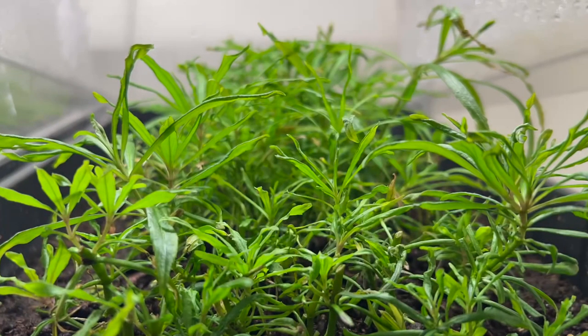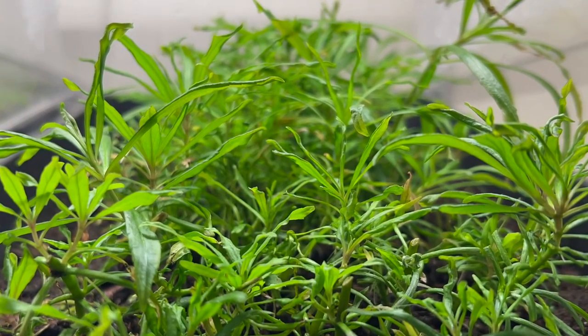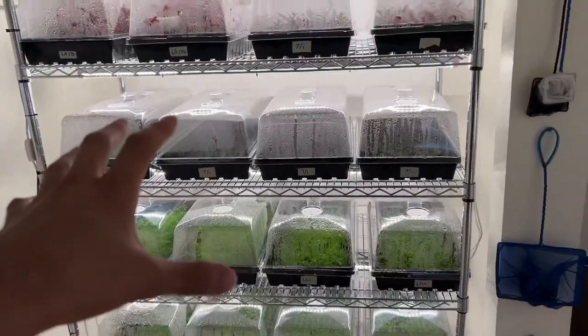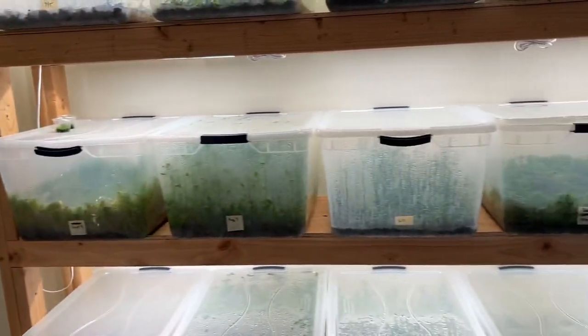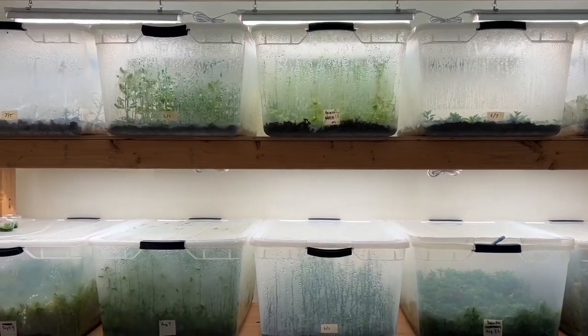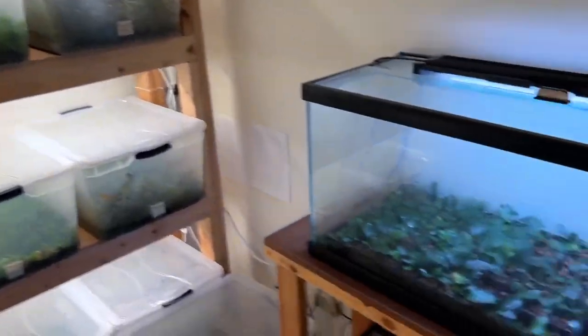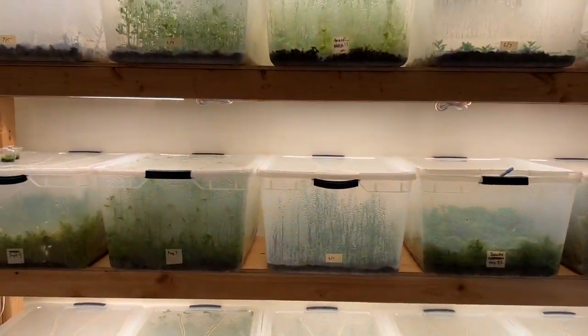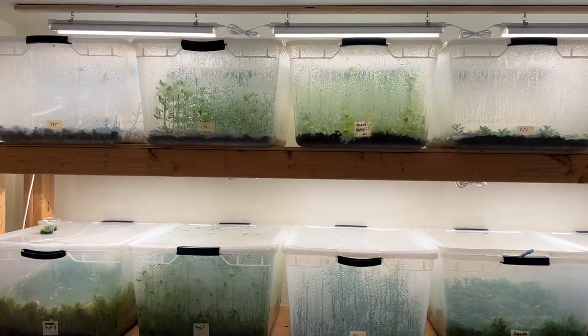We also have some pogostemon stellatus octopus, and those are looking pretty nice — they've grown quite a bit. So that's a look at the main grow room: the wooden rack, the metal rack we were just looking at, and my anubias setup. Now let's go ahead and take a look at the system out in the warehouse.